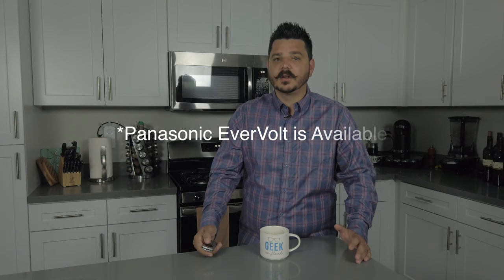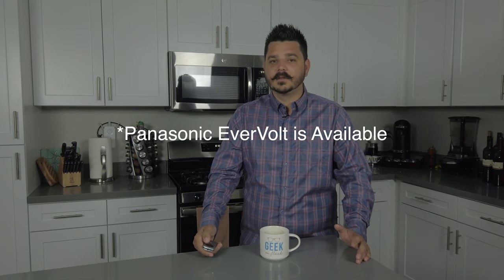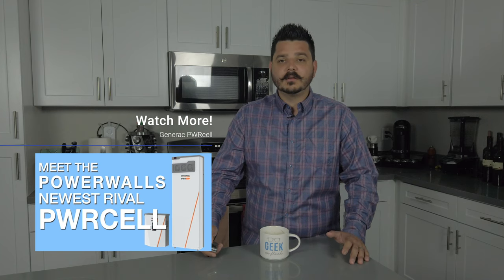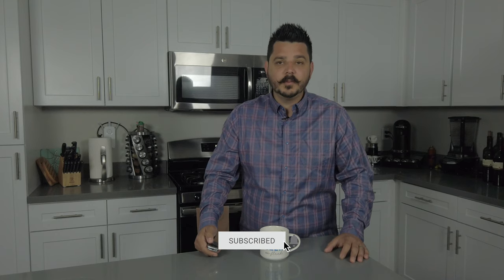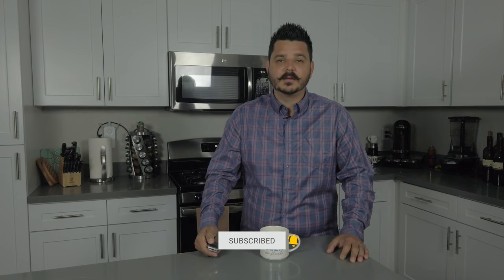The Span.io smart panel is currently only integrated with LG Solar's ESS energy storage system, which is at this time unreleased, and Panasonic's Evervolt, which I also believe is unreleased at this time. Both systems are almost identical to the concept of the Generac PowerCell and LG Chem storage system. If you're interested in learning more about the PowerCell, check out one of our previous videos on it. And if you're interested in learning more about the LG ESS or Panasonic Evervolt, subscribe to the channel because we will be doing a video on those products in the coming weeks.